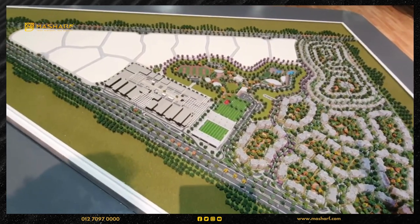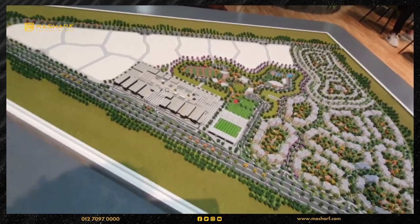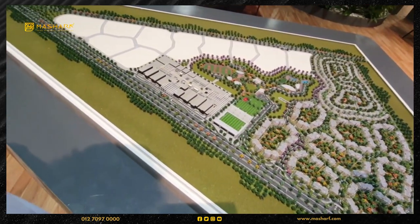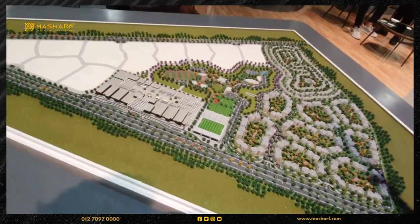Single family has a great product mix. We have duplexes — the duplexes start from 5 and a half million, fully finished with equipment and room. We also have twin houses and villas.